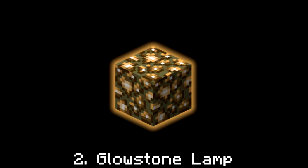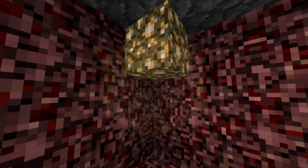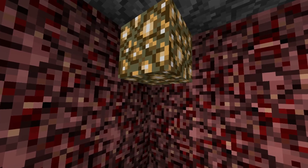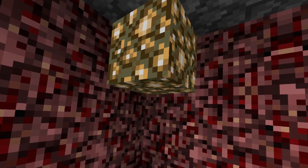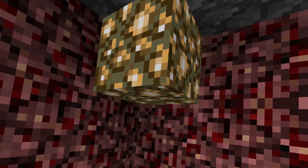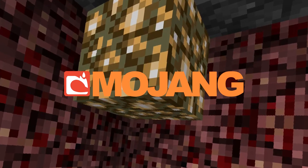Glowstone lamp. Glowstone is a very, very lovely item. It's basically a torch in a block, but there's more to it. As you can see by the netherrack walls, you can only find it in the nether, which is kind of sad. So I think it would be a cool idea for Mojang to release a toy that looks and acts like Glowstone. If they can make working torches and hand-sensing diamond and redstone blocks, then I think they can do this.